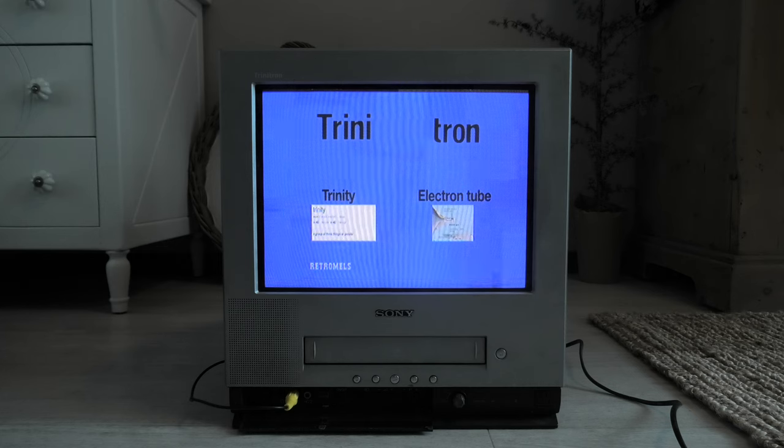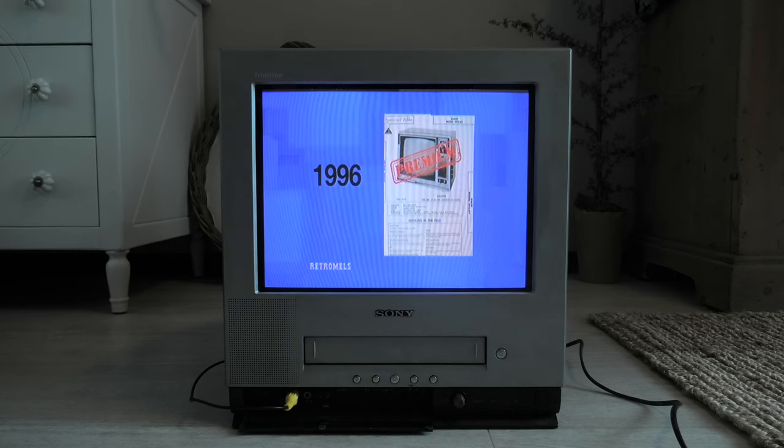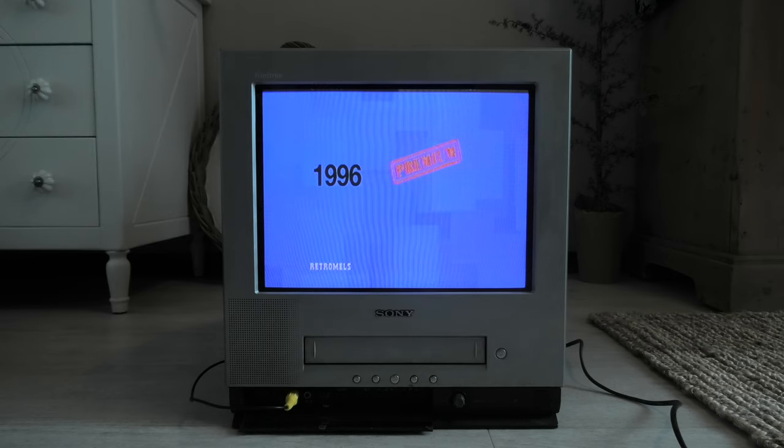The first Trinitron was released in April of 1968 and because of the unique patent Sony had for this type of CRT, combined with constant improvements, meant that Sony could ask a premium for these televisions and computer monitors. Fast forward to 1996 and the patent expires, opening the door for competitors to use the technology and sell it at a cheaper rate, stopping Sony's ability to ask a premium.